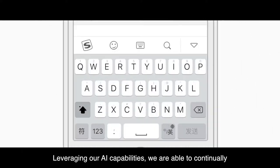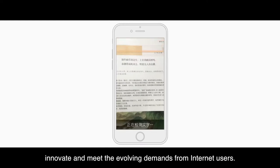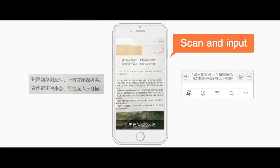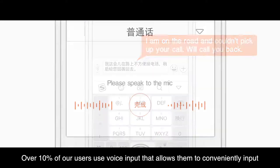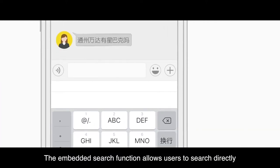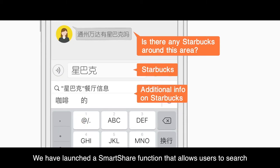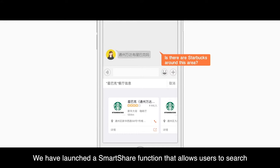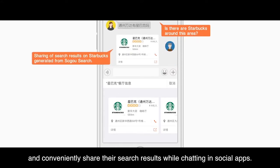Leveraging our AI capabilities, we are able to continually innovate and meet the evolving demands from internet users. Over 10% of our users use voice input, which allows them to conveniently input when they are on the road or need to input large amounts of text at once. The embedded search function allows users to search directly within SoGo Input Method without switching between apps. We have launched a smart share function that allows users to search and conveniently share their search results while chatting in social apps.